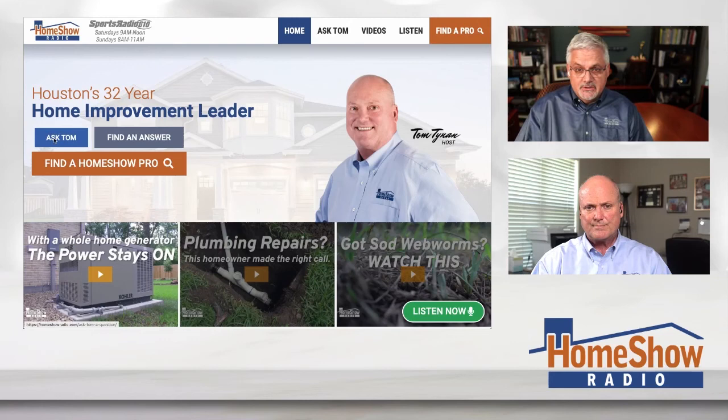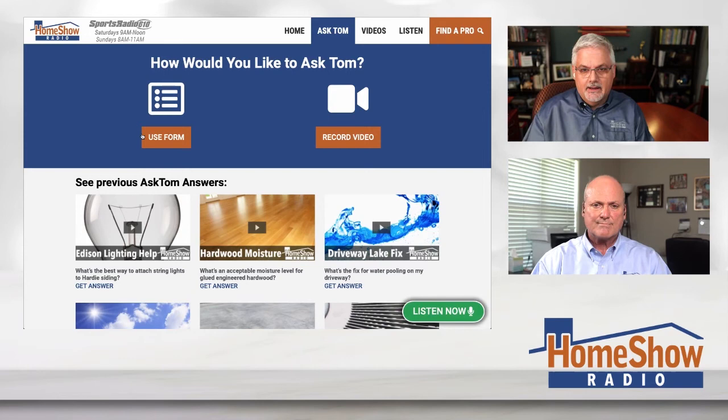Got a question? No matter what level you're talking about, Tom will be on the level with you. Click on the Ask Tom button and send us your question, along with pictures and anything else that'll help us. Tom wants to put a new one of these up every day, and you can help us by sending questions — the need has never been greater. We'll post them at homeshowradio.com, our YouTube channel, and of course you'll find them on our Facebook page too.